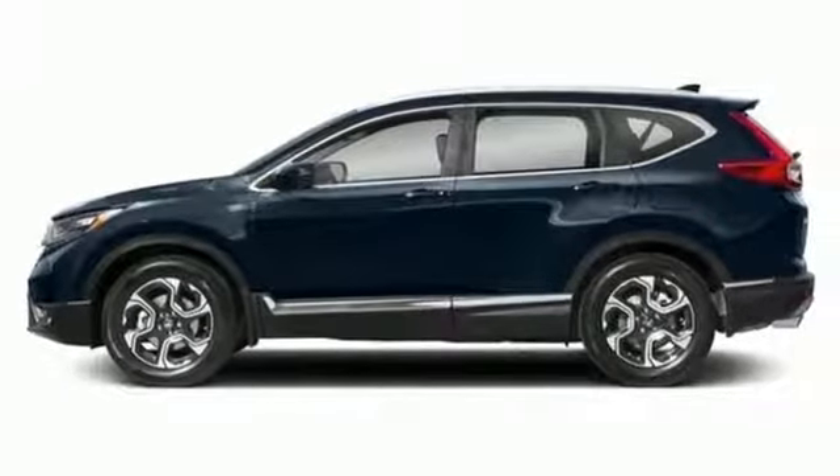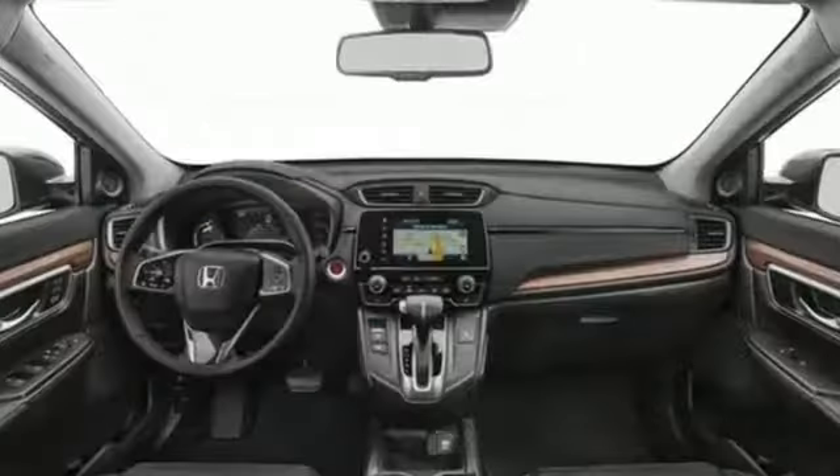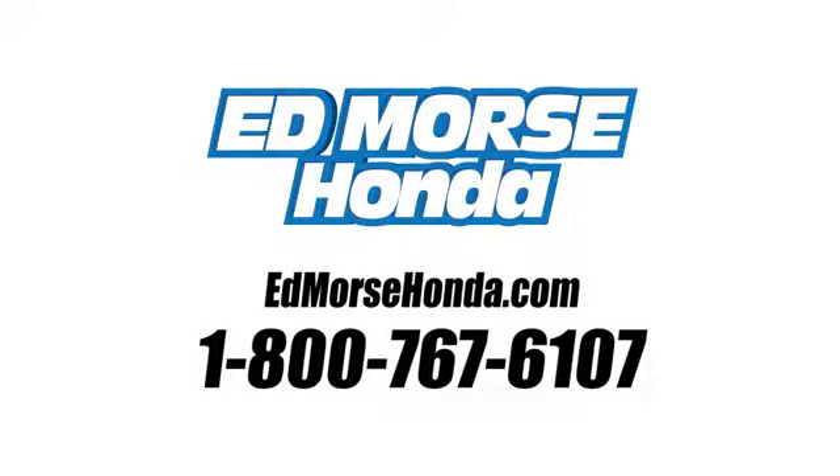With the Eco Assist system and Econ button, you can get there on less fuel, too. Fit for wherever you take it, make this CR-V yours today. Call us today at 1-800-767-6107.